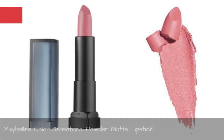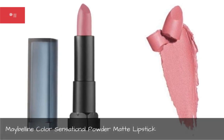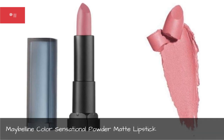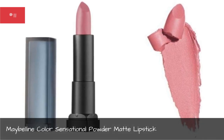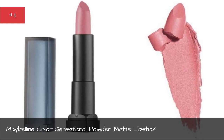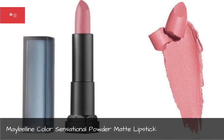Maybelline Color Sensational Powder Matte Lipstick. Get your edge on with Maybelline Color Sensational Powder Matte Lipstick, now available in several effortlessly daring colors that'll turn heads wherever your adventures may take you.